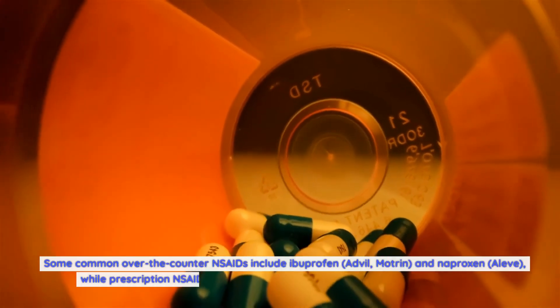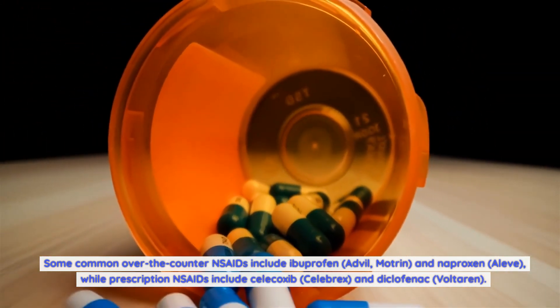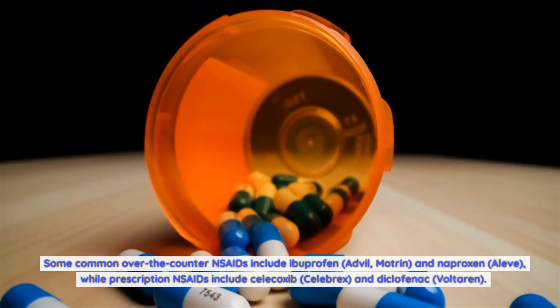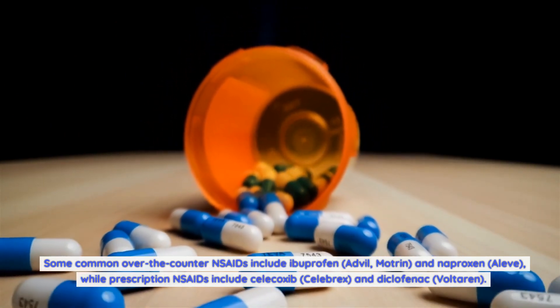Some common over-the-counter NSAIDs include ibuprofen (Advil), Motrin, and naproxen (Aleve), while prescription NSAIDs include celecoxib (Celebrex) and diclofenac (Voltaren).